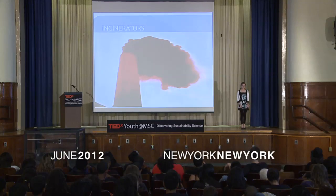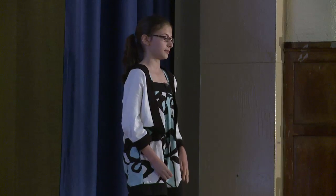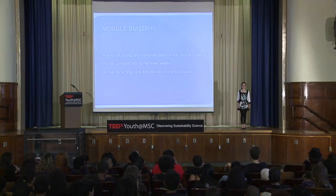No need to get upset, for there are some solutions to these problems. My group designed a sustainable movie theater. We put compost bins and recycling bins instead of garbage cans everywhere. Compost is a mixture of soil, newspaper, and food scraps. Then the FBI — which stands for fungus, bacteria, and insects — eat the food and turn it into fertilized soil that we can use for farms or your very own garden.